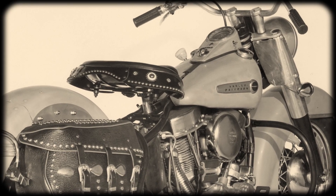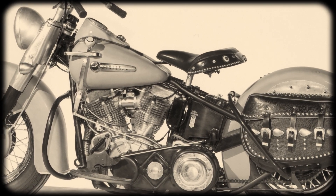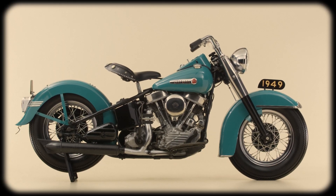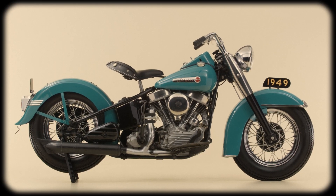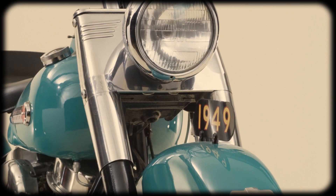A lot of the styling, the lines, and the proportions come directly from that motorcycle. To the point that when we were actually designing this bike, we got a Hydroglide sent into the studio. So we had a museum piece sitting right next to this motorcycle as we were working through the clay model and the design of the bike.